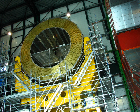Each DT chamber, on average 2 m × 2.5 m in size, consists of 12 aluminium layers arranged in three groups of four, each with up to 60 tubes. The middle group measures the coordinate along the direction parallel to the beam and the two outside groups measure the perpendicular coordinate.